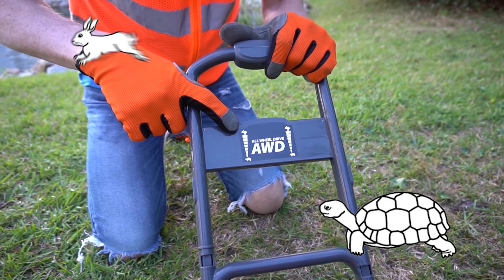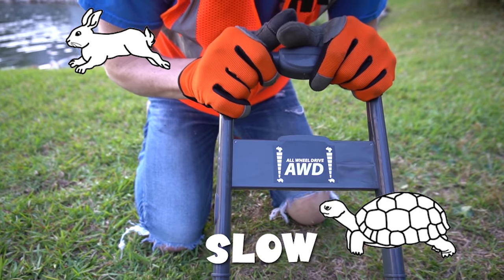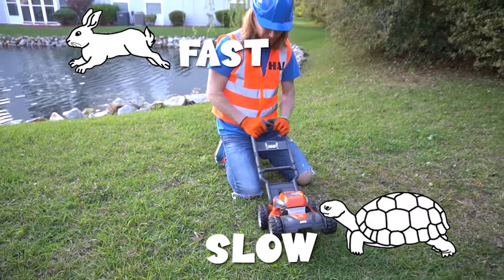It's even got a tortoise and a hare. Of course, the tortoise means it goes really, really slow. And the hare means it goes really, really, really fast. That's totally awesome.